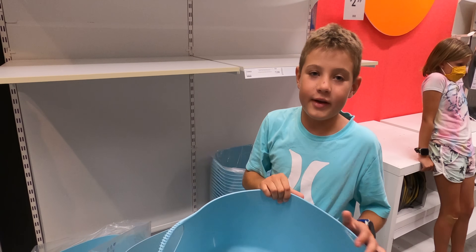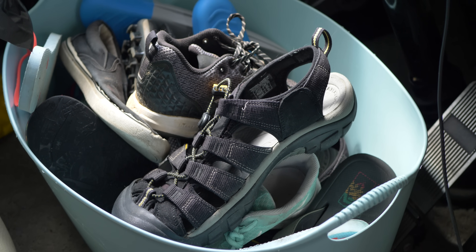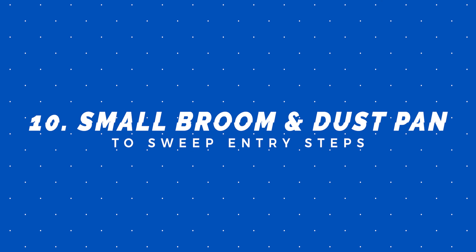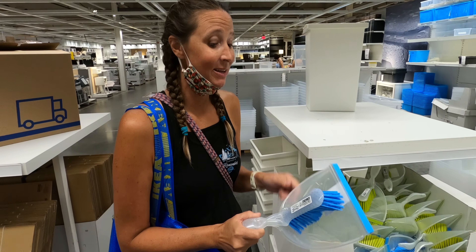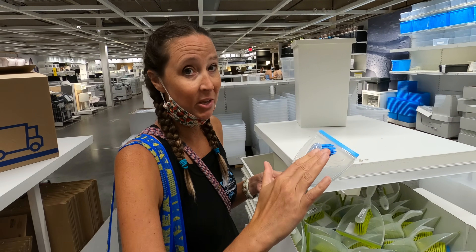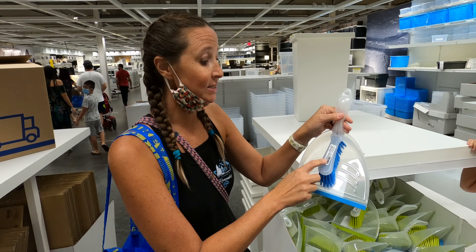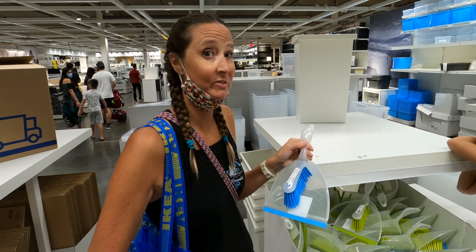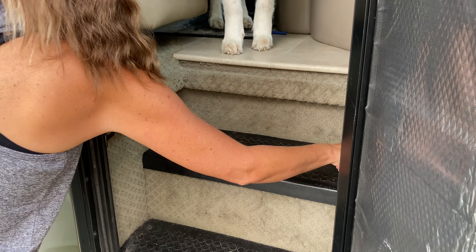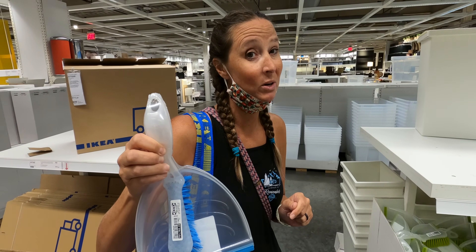You can get this organizer at IKEA for $7.99. We use it for shoes, balls, baseball cleats — it's very convenient and fits under the driver's seat in the RV. Another thing you can pick up at IKEA is a small broom and dustpan set. I keep one right by our door so I can sweep off the steps going into our Class A. It's a nice little dustpan to just keep things neat and tidy, and you can pick one up at your local IKEA when you come to get all your small-living essentials.